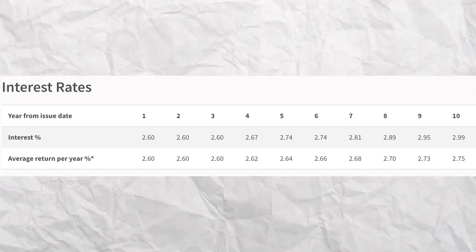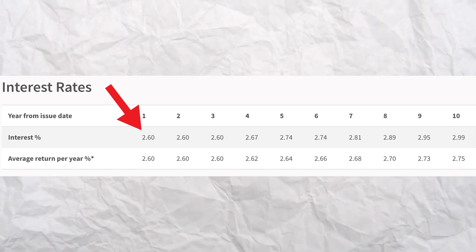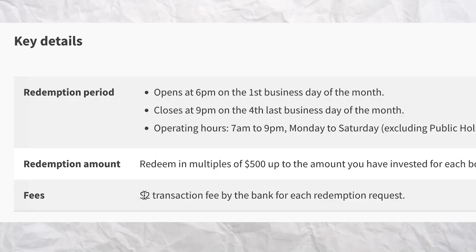I will introduce the three bonds, starting with SSB. Most of us are already familiar with SSB, a bond that matures in 10 years. SSB lets you invest as little as $500 up to a maximum of $200,000. Interest is paid out every 6 months. However, the yield is different every year. The interest starts at 2.6%, then it slowly goes up to 2.99%. The special thing about SSB is you can redeem and get back the money anytime with no penalty at all. The only fee that you have to pay is just a $2 transaction fee.